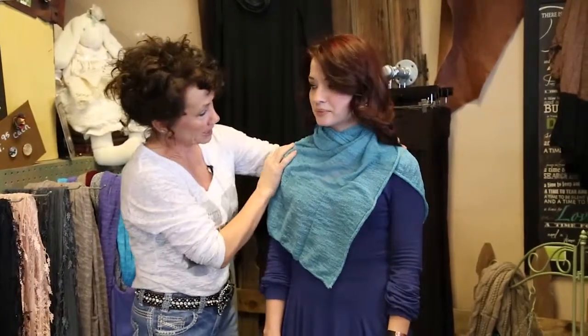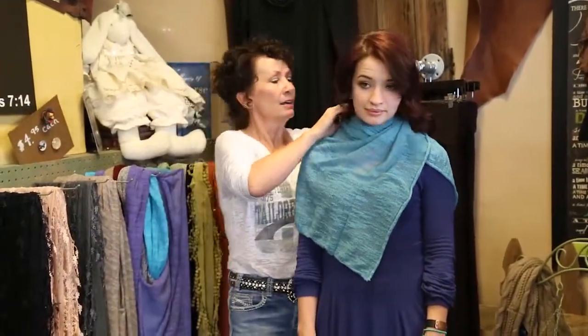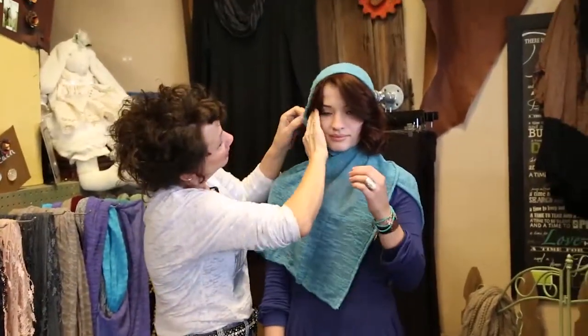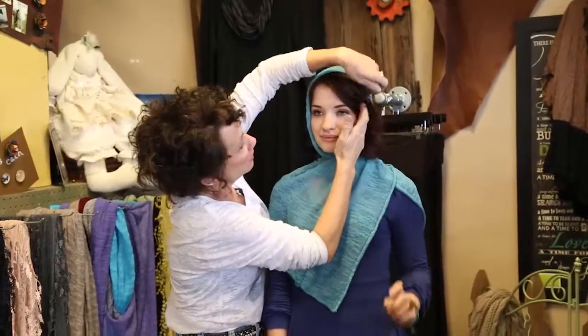I find that every time I wear my scarf it dresses up whatever I have on just a notch. With it like this, you can slip it up over the head and create a really beautiful vogue effect.